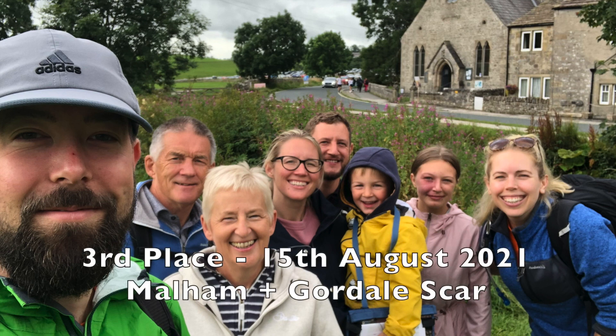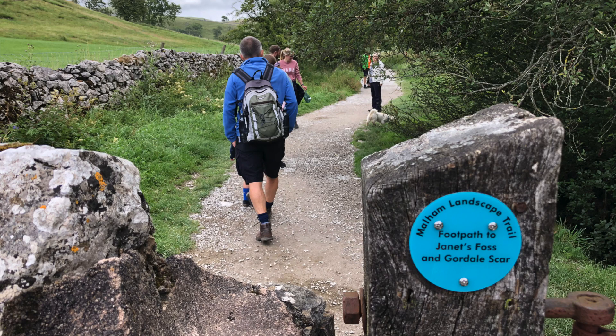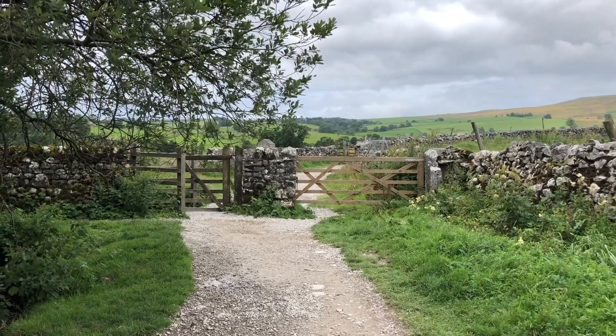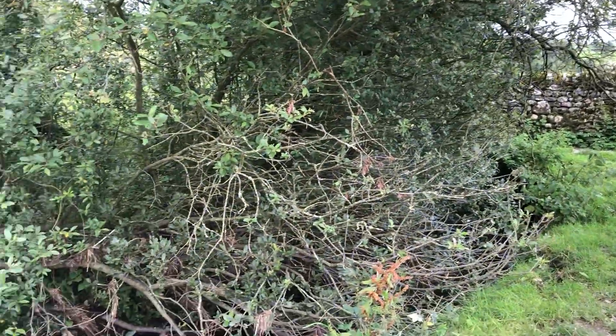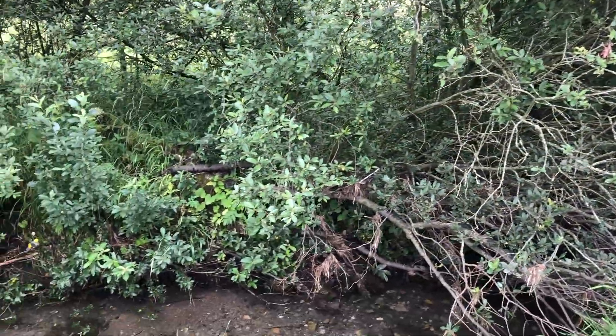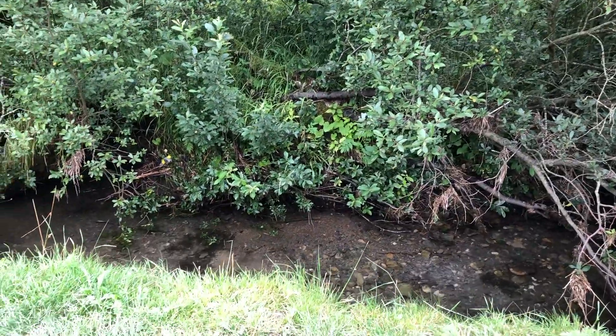Hello lovely people and welcome to my video about the Top 10 Ordnance Survey UK Walks Part 2. Part 1 was way back in 2020 when we were meant to do all the Top 10 walks in memory of my dad who loved to hike.